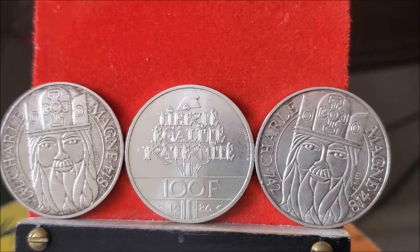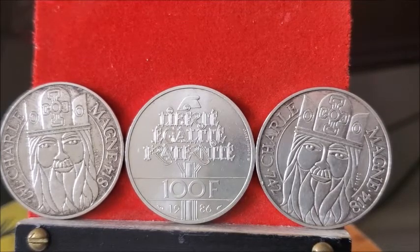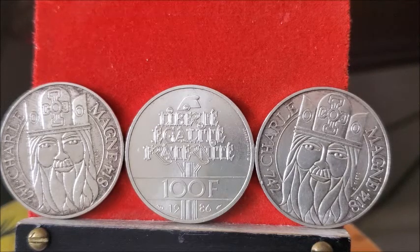Christian, once again it was an absolutely great trade. I am completely happy with everything I got - absolutely happy - and we will trade again. Bye for now, see you later YouTube.